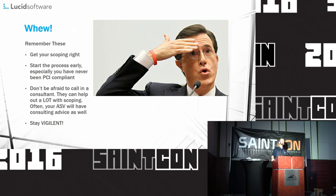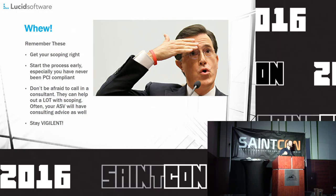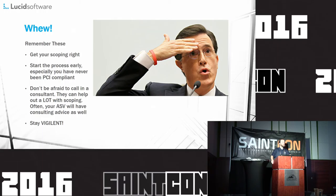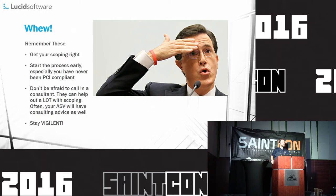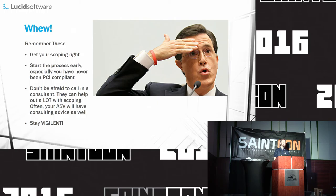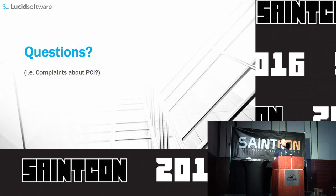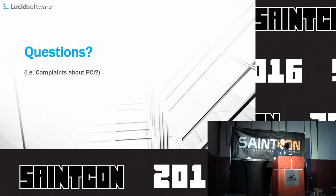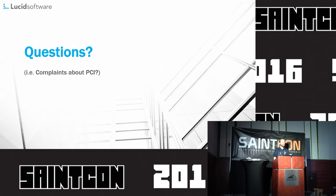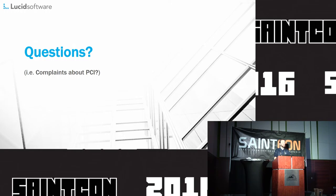That's the end of the presentation. I hope you got a good nap if nothing else. Remember: get your scoping right — that will cause the most undue stress out of anything here. Start the process early. Don't expect you're going to be done in a week or two; you may not be done in a month or two. Don't be afraid to call in a consultant. In this field, you probably don't know everything, and don't be afraid to say it because it'll make your life so much easier. As always with any security presentation, stay vigilant. Don't go to the dark side. Any questions or complaints about PCI? I'm open to them both.